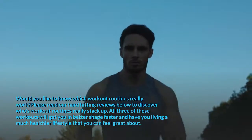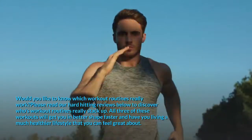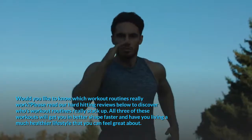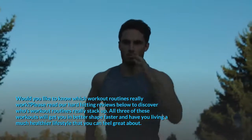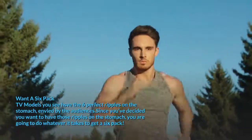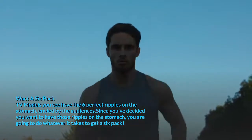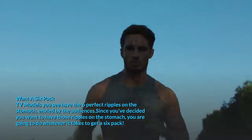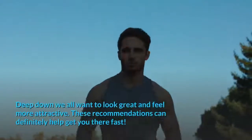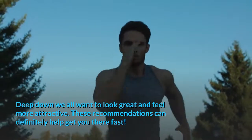Would you like to know which workout routines really work? Please read our hard-hitting reviews below to discover whose workout routines really stack up. All three of these workouts will get you in better shape faster and have you living a much healthier lifestyle that you can feel great about. Deep down we all want to look great and feel more attractive. These recommendations can definitely help get you there fast.